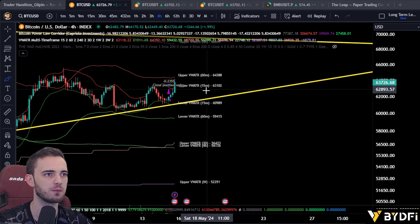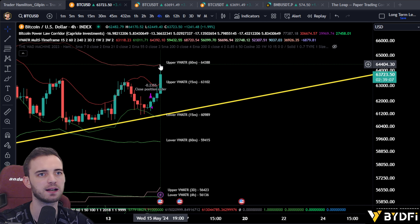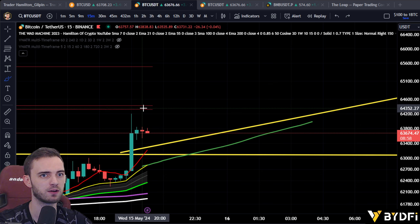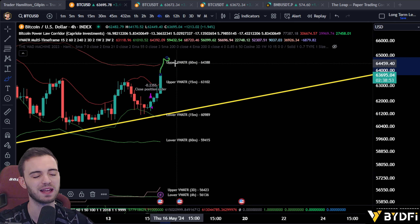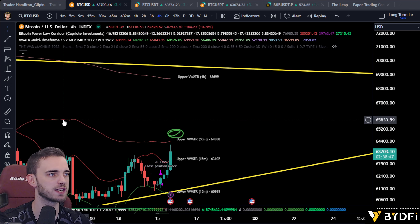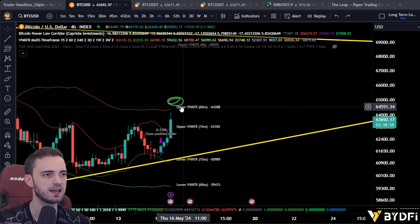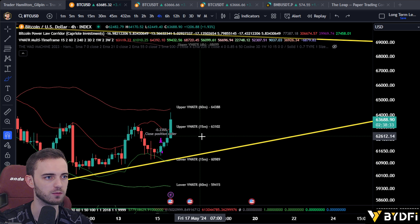Don't get too excited when we do get moves like this. We've got the 60-minute average true range here, weighted by volume, towards the upside at about 64 — and this will be a crucial resistance. That does also align with our horizontals from the previous chart, so 64,300 is roughly the same area. If we can get above that, fantastic — we can start targeting a move towards the upside. But if we're below it, it's a resistance and we could easily get rejected from there.